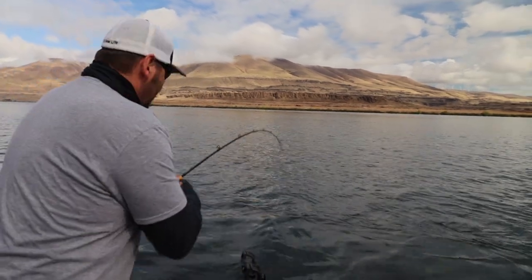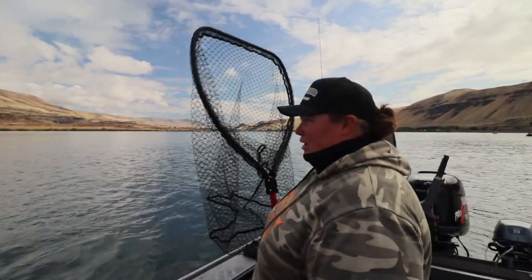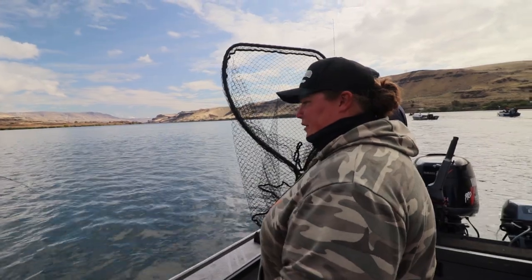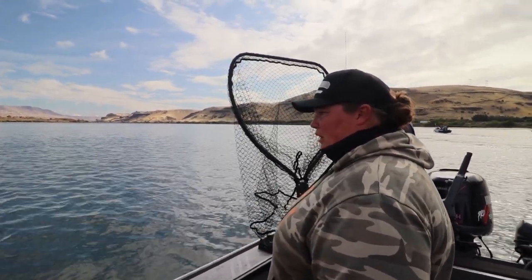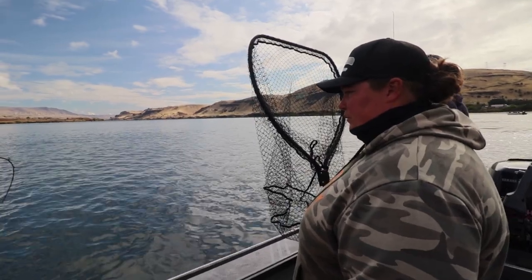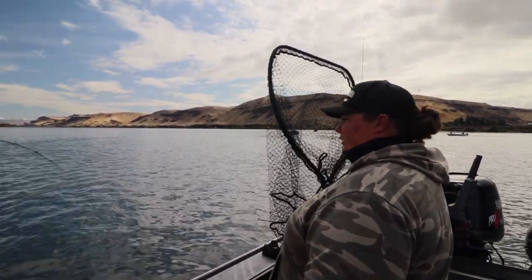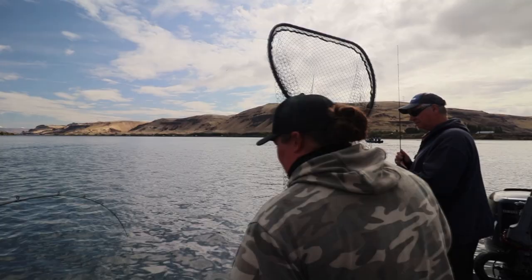Brianna, can you tell the folks at home a little bit about the gear we're using? So we've got a little mishmash of stuff today. We're using some Lama Glass back-bouncers — really for this fishery, a shorter rod is a lot more usable. These Lama Glass back-bouncers are fantastic. We're running all Dakota 300 reels, Power Pro Braid — 50-pound Power Pro. This one's the depth counter, so every two feet is a different color. Those reels don't have line counters, so you can still count out your depth with that depth counter line.